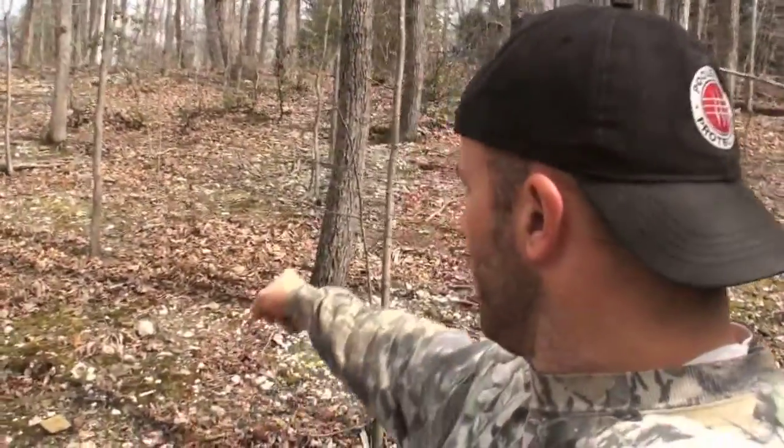Behind me here, the whole hill is just littered with broken quartz — I can see it all back there. And that wasn't done by Mother Nature; that was done by humans hundreds, probably thousands of years ago.